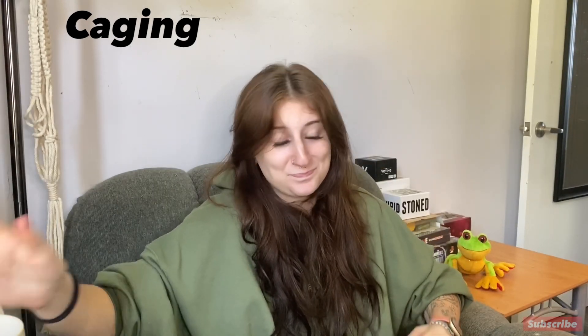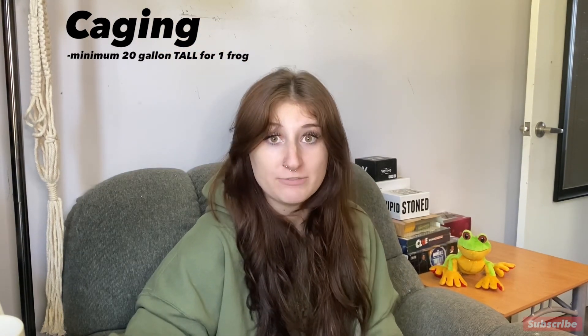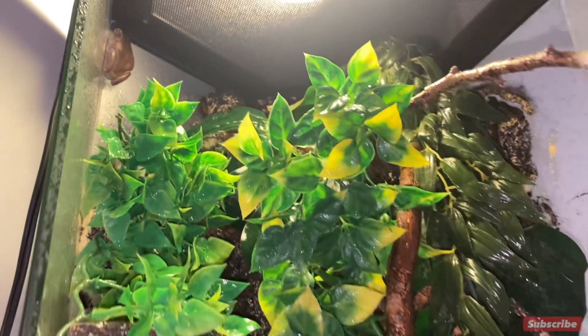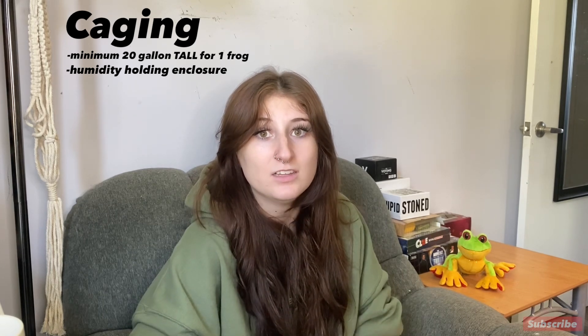Let's start with caging, because you'll want your cage set up before you bring your frog home. You're going to need at least a 20-gallon tall cage — these are arboreal frogs and they will spend most of their time up high. 20 gallons is just a minimum for one frog; I highly suggest something bigger, especially if you have multiple frogs. Personally I like to use a hexagonal tank, which is recommended as the best tank for white tree frogs. I'd typically use glass because they require rather high humidity.